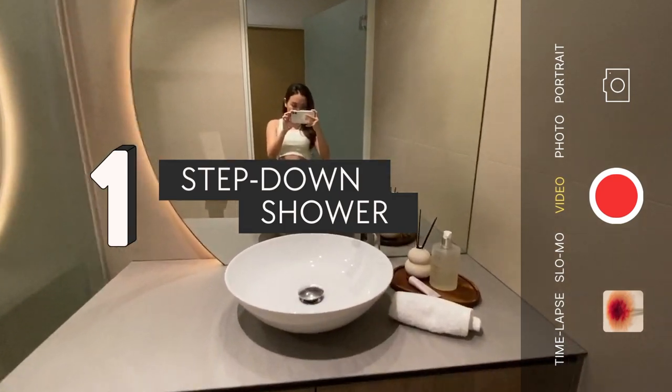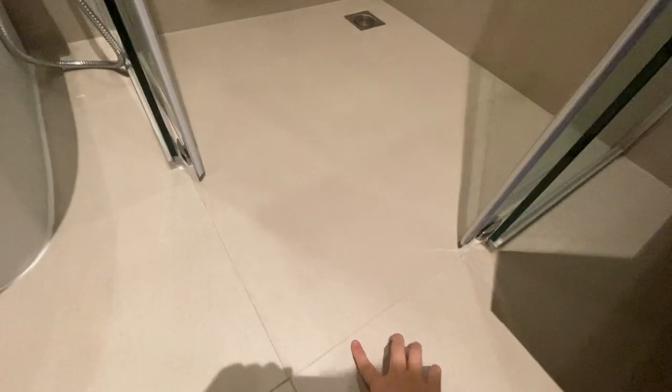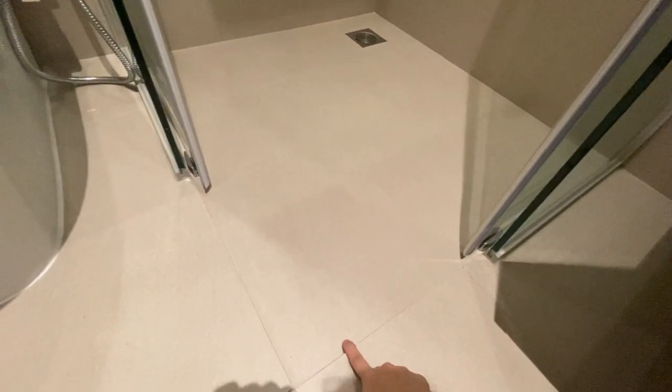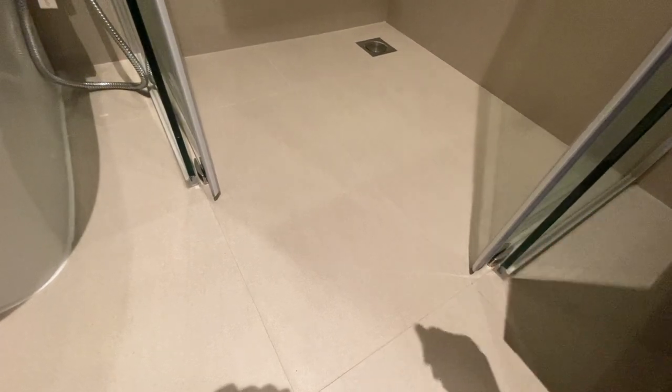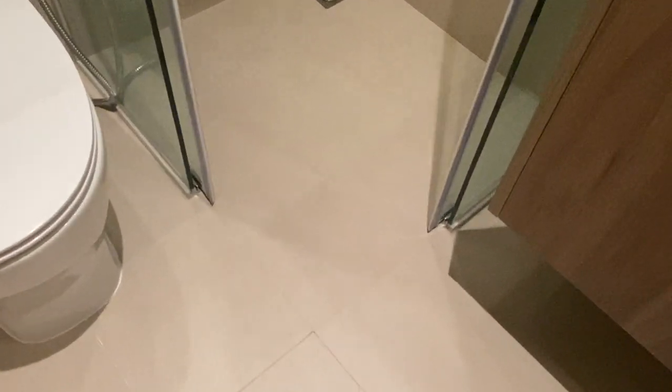Starting with the toilet — the first thing we wanted to talk about is our step-down shower. Instead of having a curb, we think this design is safer in the sense that it's harder to trip over, and it looks better since it's less obvious. If you're concerned about having to raise the entire bathroom just to achieve this look, don't be — it honestly isn't obvious.